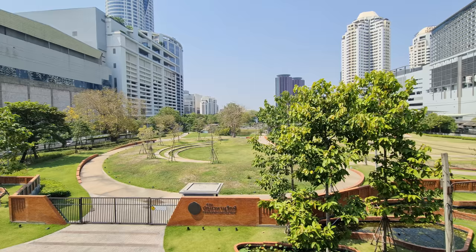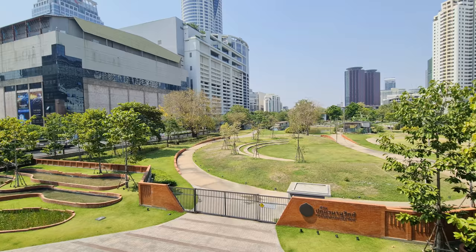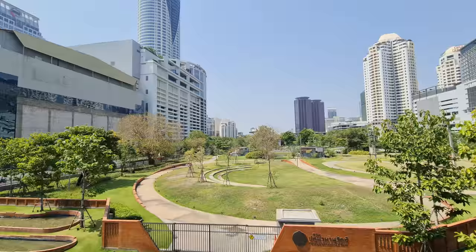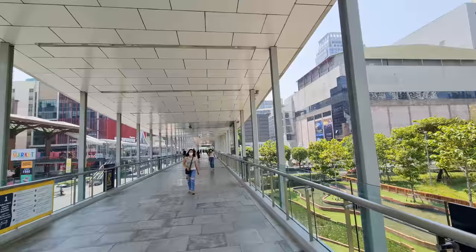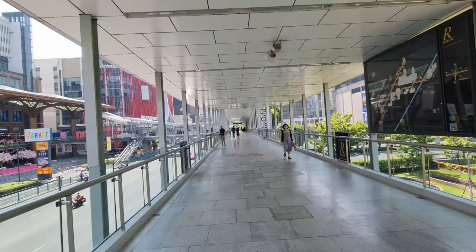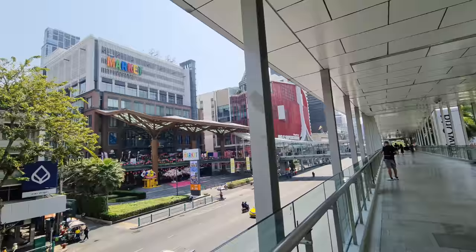Here you have the Patumwan Noraset Park, which is constructed next to the Central World Mall. On the corner, there used to be the Isetan but they are closed now. In front you can see two new hotel towers that have been constructed in the past year — as always in Bangkok, a lot of changes happening. And here in front you have The Market, a relatively new shopping center.